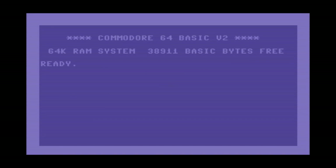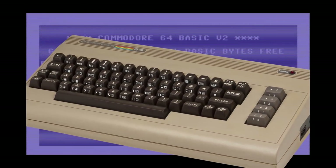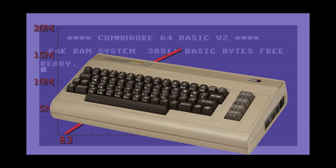In August 1982, Commodore International released its new 8-bit home computer, the follow-up to its million-selling VIC-20, the Commodore 64. Over the next 12 years, it would go on to become the most successful single computer model of all time, selling upwards of 17 million units worldwide.